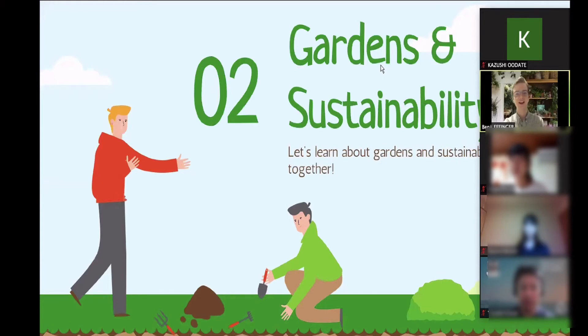Today I'll be talking about gardens and sustainability. I'll be talking a bit about the Sustainable Development Goals, which are a very important topic right now. I'll also talk about garden styles and how gardens and sustainability are really important for one another.